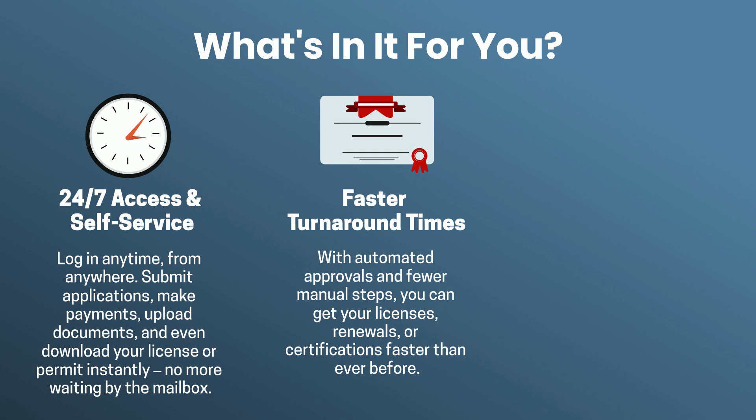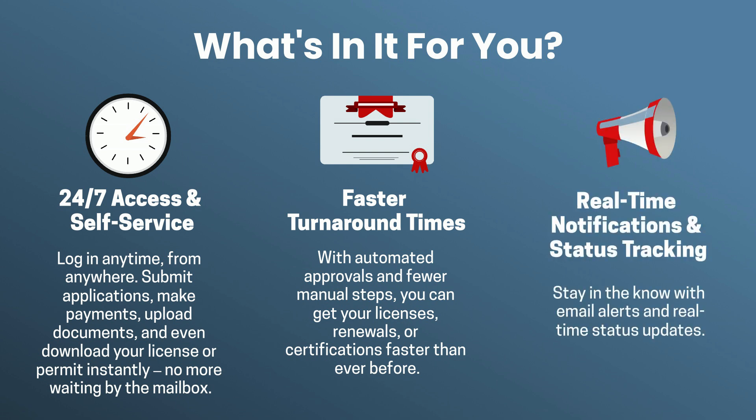Faster turnaround times. With automated approvals and fewer manual steps, you can get your licenses, renewals, or certifications faster than ever before. Real-time notifications and status tracking keep you in the know with email alerts and real-time status updates.